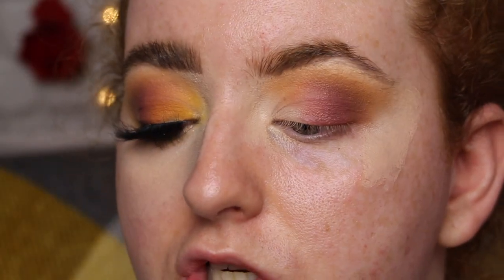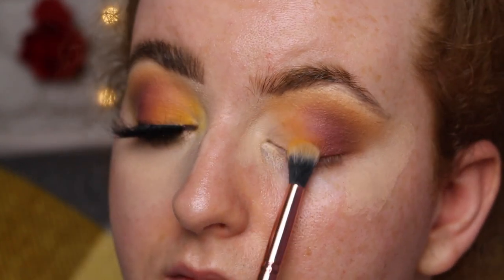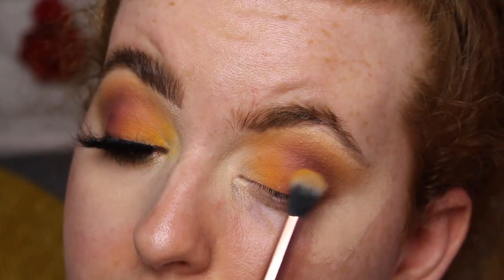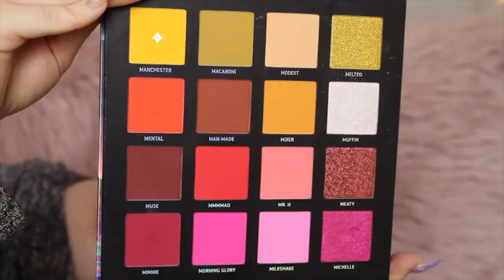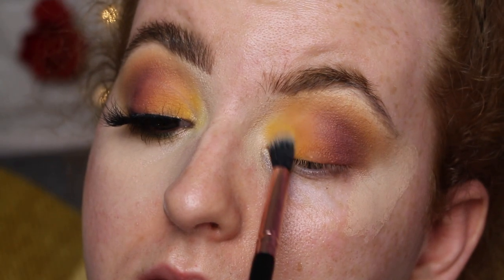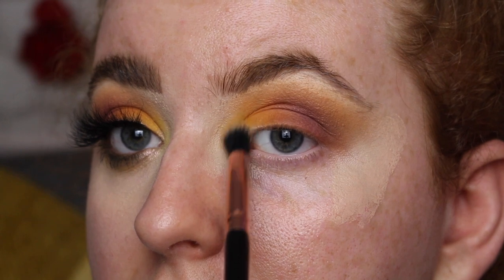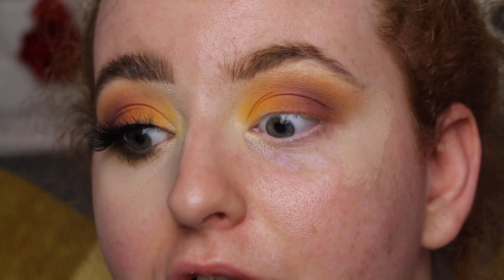I went back in with the Man Made shade and built it up a little bit more, taking it slightly further across the lid to about the halfway mark and blending with minimal product to get a nice gradient before adding the yellow tones. Now going back into the Mixer shade on the same fluffy brush, packing it on the main lid and blending it into the Man Made colour — starting on bare skin and fading it in. It looks so pretty. Then I went into the yellow shade called Manchester on the inner corner, blending it into the Mixer shade. I love the way the tones have worked together — it looks so autumnal. I think this is one of my favourite looks I've ever created.